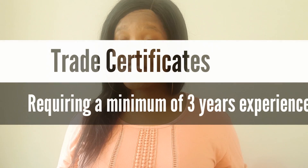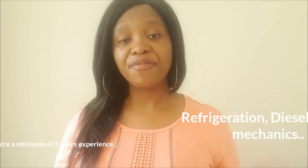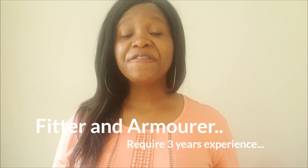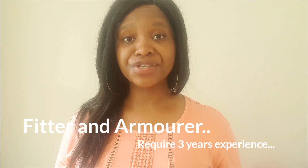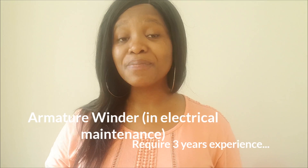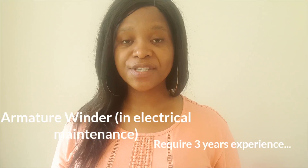If you're a refrigeration, diesel, or motor mechanic, you only need a minimum of three years of experience before you can apply for your GCC. Within this group you also have turners, boilermakers, and blacksmiths. Fitters and armorers also require three years of experience. Armature winders and those in general electrical maintenance likewise require a minimum of three years before submitting an application to the Department of Labor.